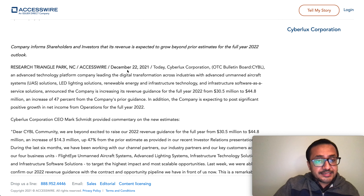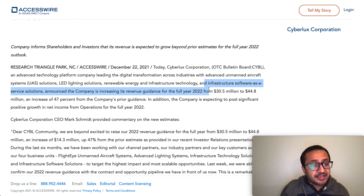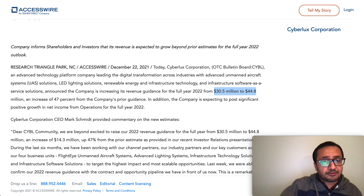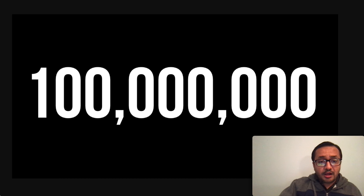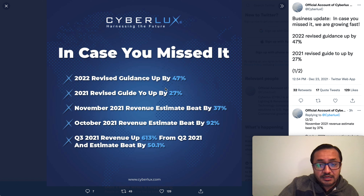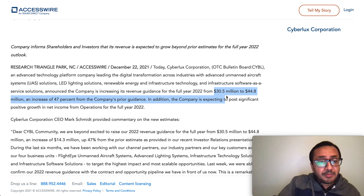Cyberlux is a technology platform company leading digital transformation across advanced unmanned aircraft systems, LED lighting solutions, renewable energy, infrastructure technology, and infrastructure software as a service. They are increasing their revenue guidance for the full year of 2022 from 30 million dollars to 44.8 million dollars. They want to become a hundred million dollar revenue company — not in 10 or 15 years, but within the next couple of years. The company started from less than 2.5 million in revenue and has been exceeding targets by double-digit percentages quarter over quarter.